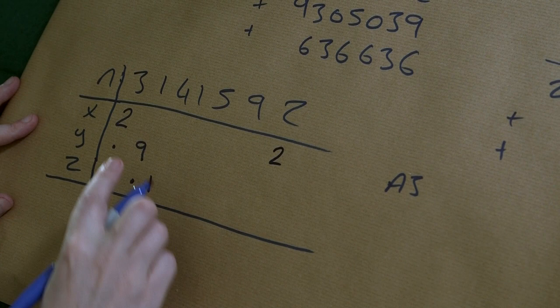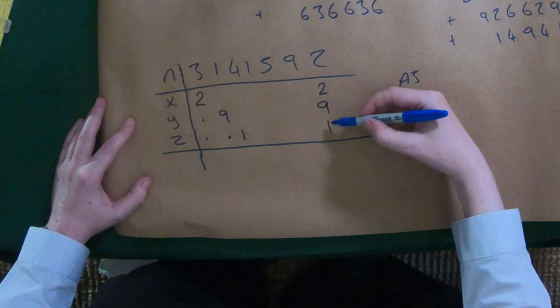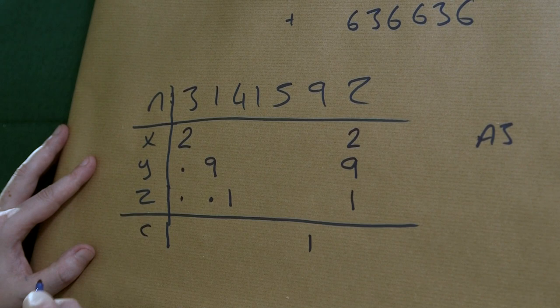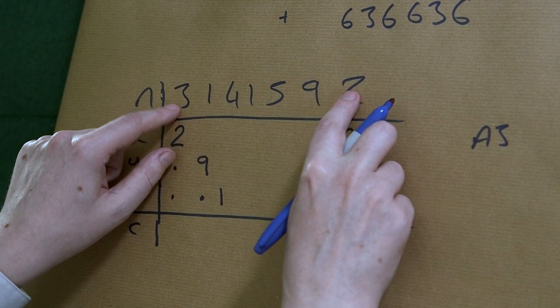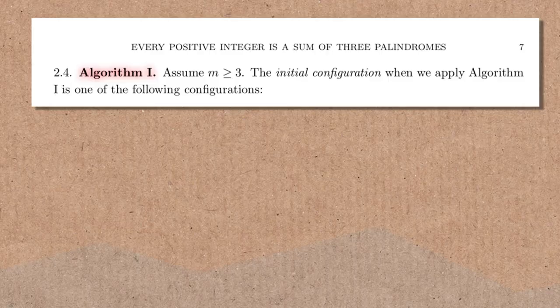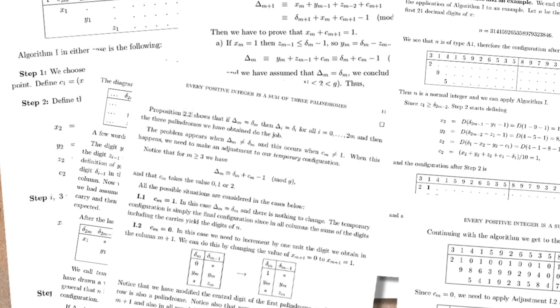Does this add up? It looks like it does. I've got 1 plus 9 plus 2, which gives me a 2 here and a carry of 1. The algorithm also tells you to put a 0 right in the middle of the first palindrome. It's kind of like doing a Sudoku. The algorithms in the paper are really mind-bending — they explain every step in very particular mathematical language, especially because they're designed to work for any base.